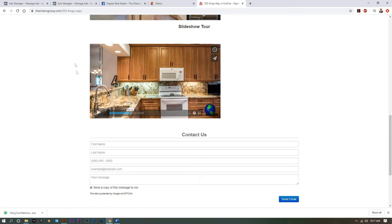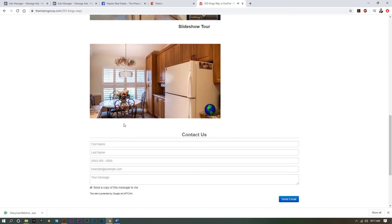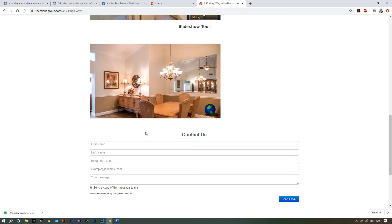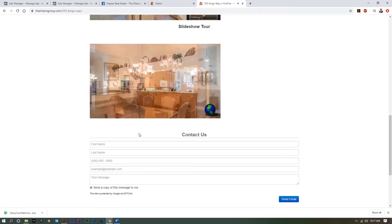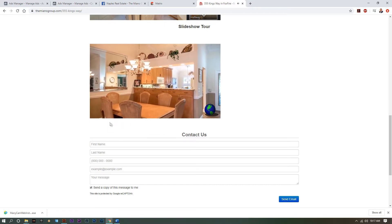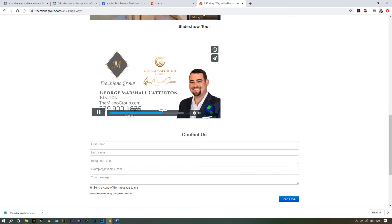Down here is our video option. You can have either a full HD video or a slideshow. This property went with a slideshow. As you can see, you gently go through still images viewing the property with a small description as you go along. Nice little video.